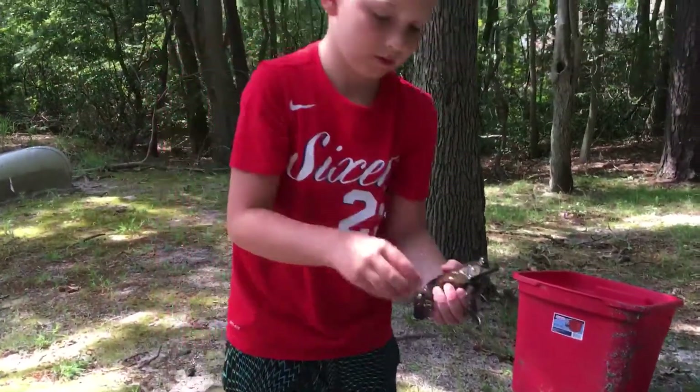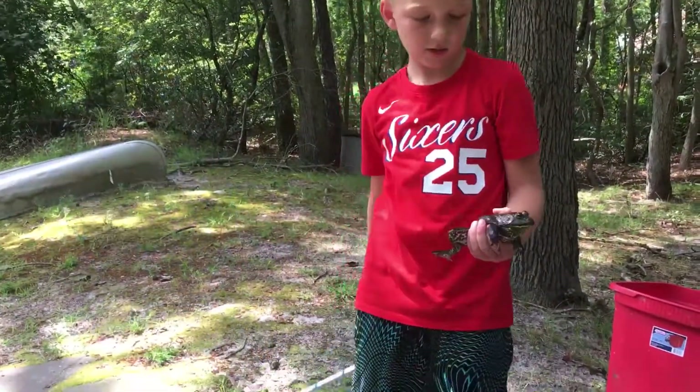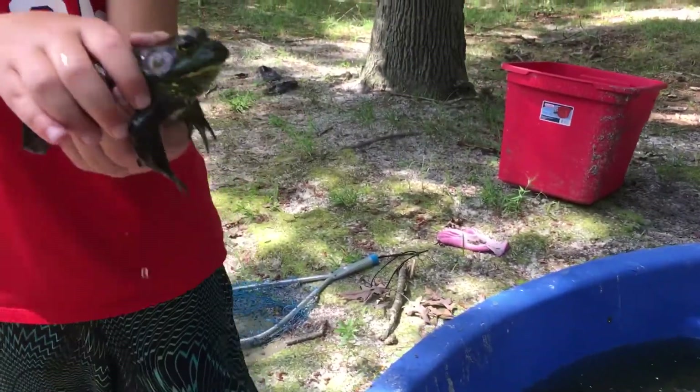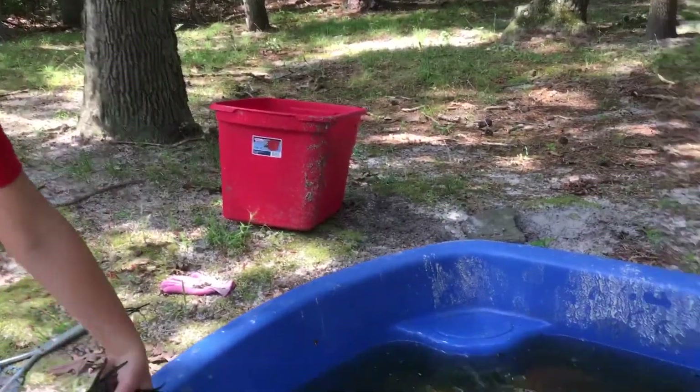Look at that big boy — I caught him right under Frankie's dock with the net that he was using. He's a massive bullfrog. What should we name him? Comment down below what we should name him. We'll let that guy go.